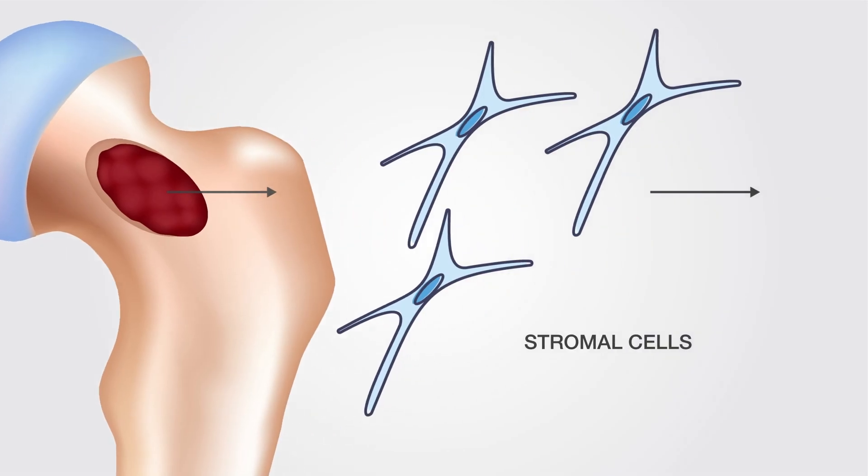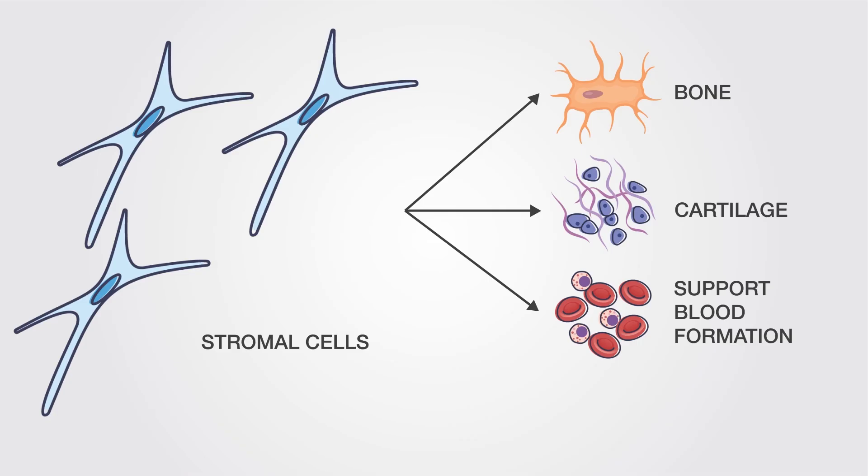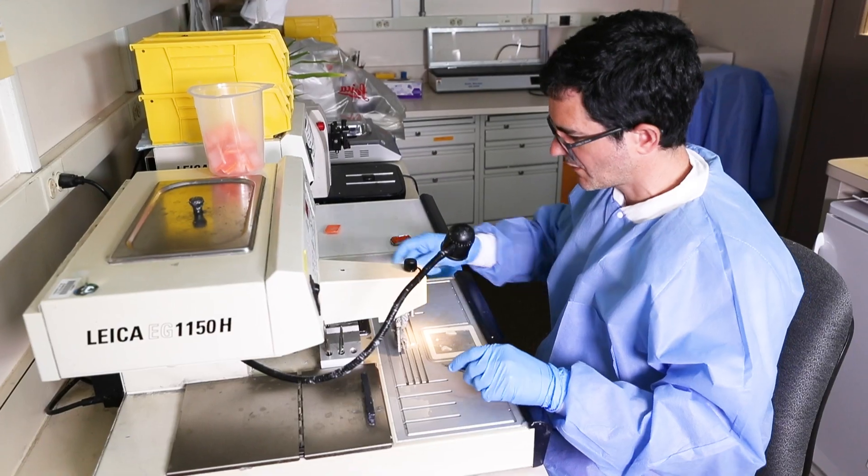Also, what guides the fate that they choose to take? They can make bone, they can make cartilage, they support blood formation, and they make marrow fat. I've worked extensively on developing techniques for bone regeneration using bone marrow stromal cells.